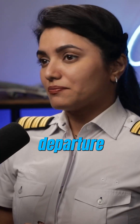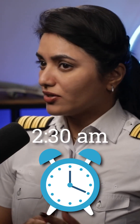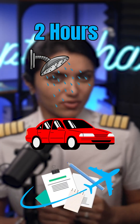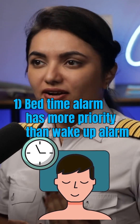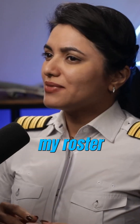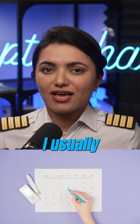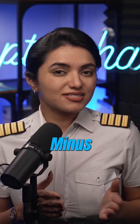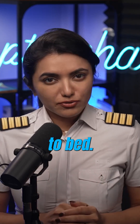Let's say I have a flight departure at 2:30 in the morning tomorrow — 2 hours for shower, transport, and airport paperwork. Bedtime alarm has more priority than wake-up alarm. As soon as my roster is out for next month, I usually set my sleep schedule up in the calendar. So my bedtime alarm would be set for departure minus 10 hours, that is 4:30 pm — I'll be going to bed.